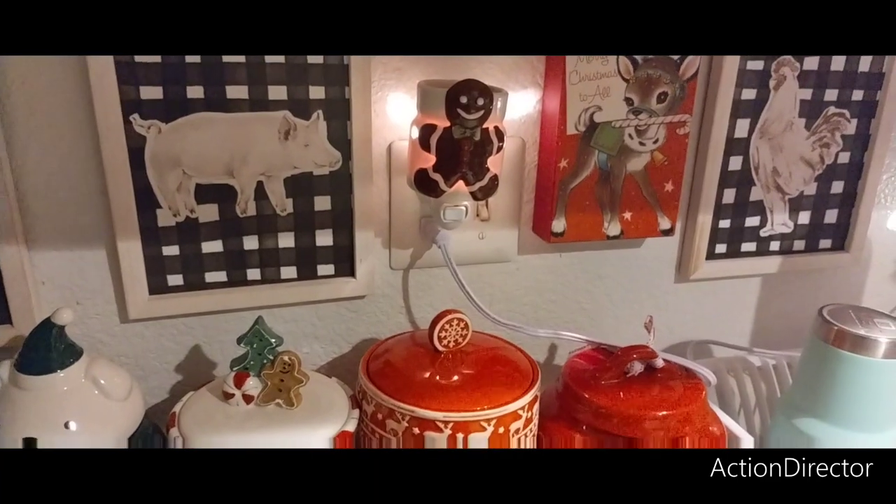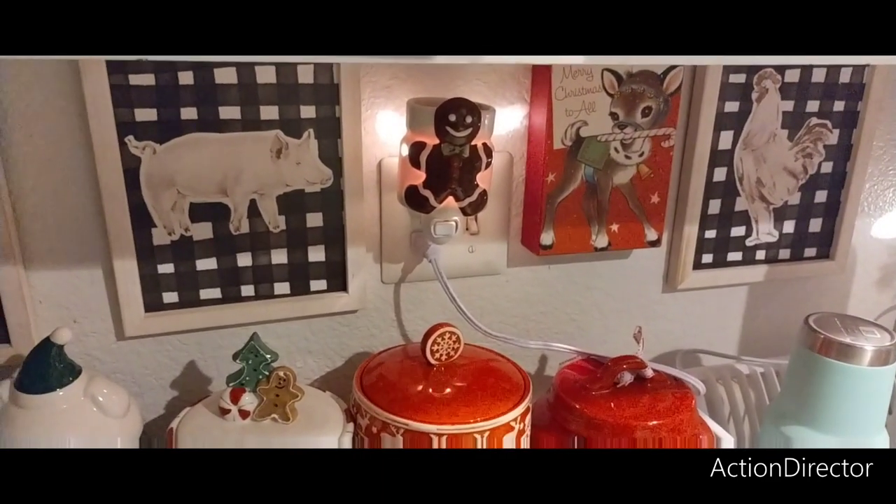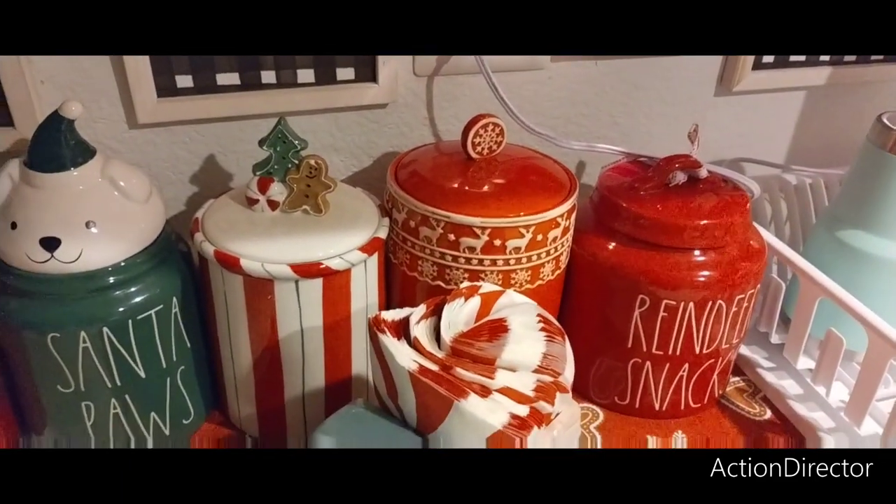And then we have that old-fashioned one — I don't know where that's from actually, but it's super cute. And that's what's going on right there.